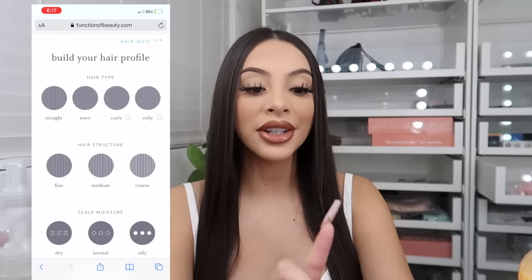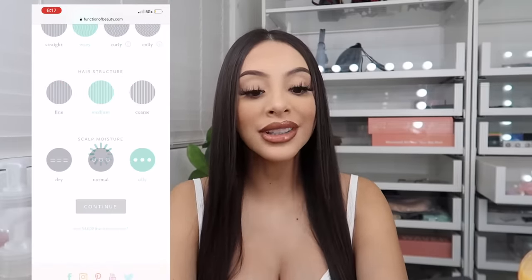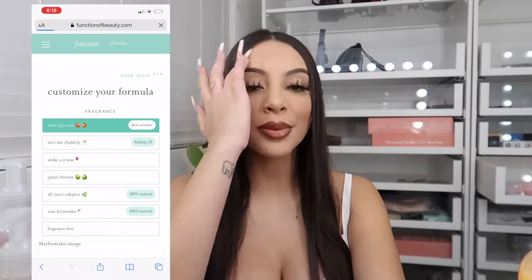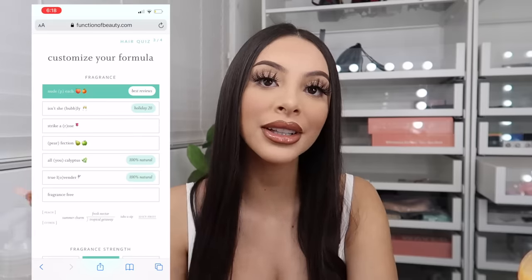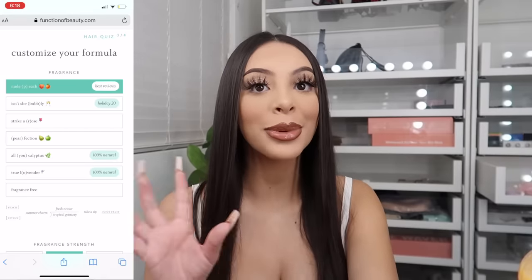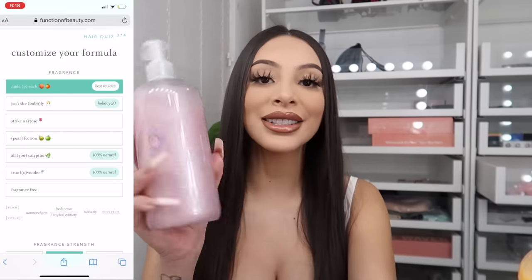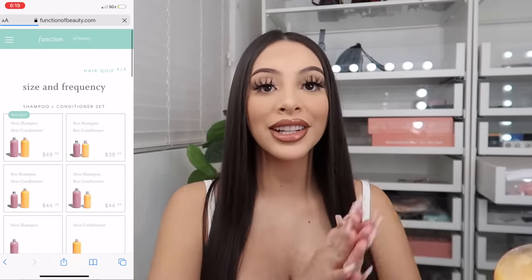With Function of Beauty, all you have to do is take a quick quiz online. The first thing you do is put in your hair type — mine is wavy, my hair structure is medium, and my scalp gets really oily. Then you input your hair care goals. What's super cool is that you get to pick your own fragrance, the color you want your product to be, and you can also choose your fragrance strength. Then you can name your bottles — mine says 'Dysfunction of Alondra.' You guys see how quick and easy that was, and after that you just choose your shampoo and conditioner set.